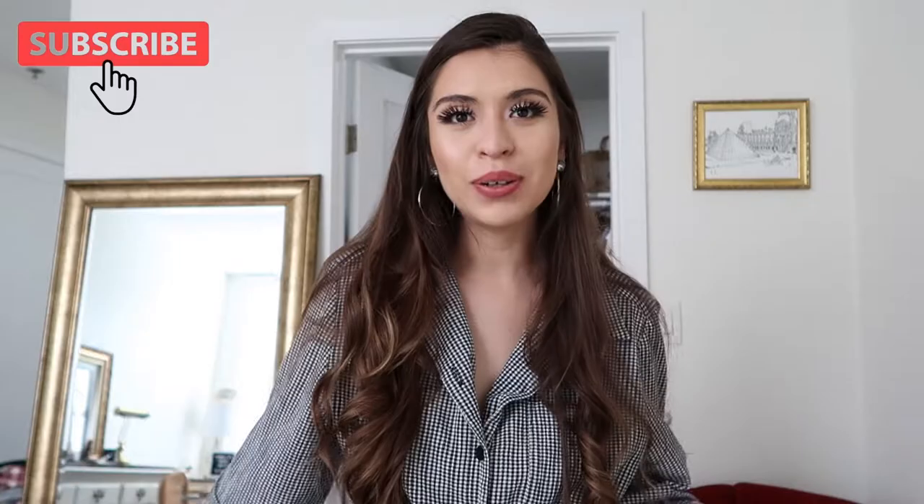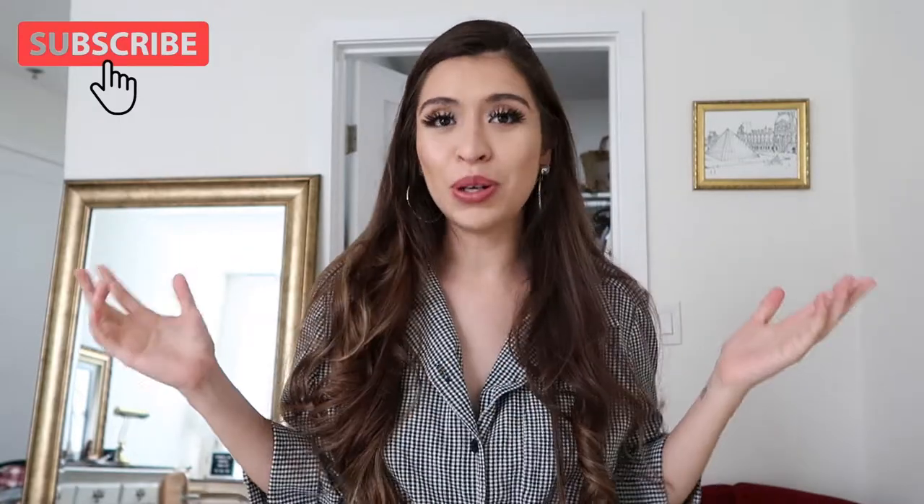Hey guys, welcome back to my channel. For those of you who are new, welcome — my name is Lily. Today's video is going to be really exciting but also kind of messy because I'm going to be doing a closet purge slash organization situation. This weekend is very exciting because my boyfriend is actually moving in with me, which I'm super excited about but also kind of nervous because of space — and by space I mean my closet. So I wanted to show you guys the current state and then the reveal after all this organization.